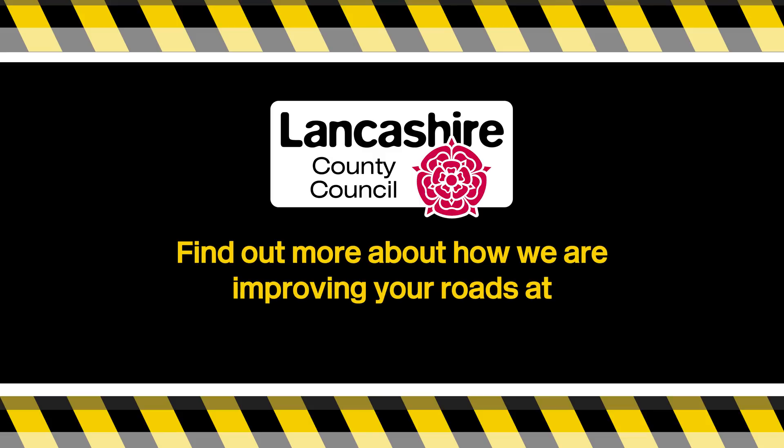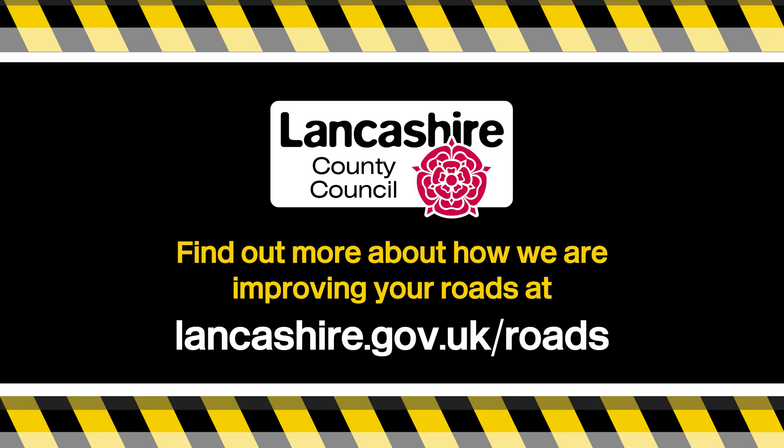This is just a snapshot of some of the processes we use to maintain your roads and why. You can find out more about how we are improving your roads at lancashire.gov.uk/roads.